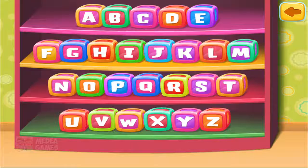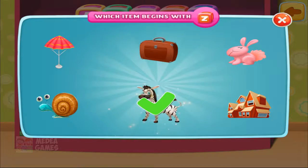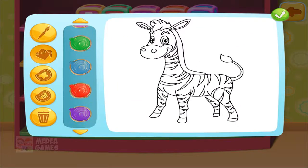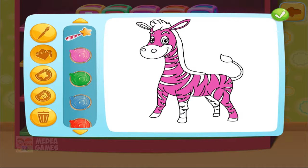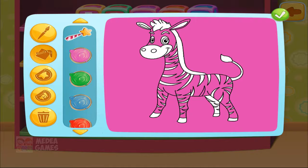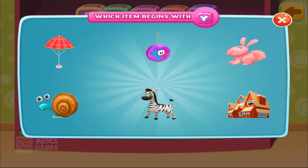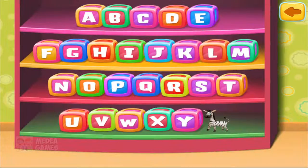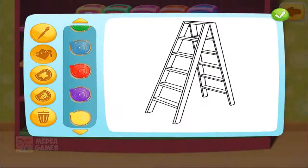Teach the twins the ABCs. Let's select a letter from the alphabet. Z! Let's select the item which begins with the letter — Zebra! Now let's paint. Y. L. L. Ladder. Now let's paint.